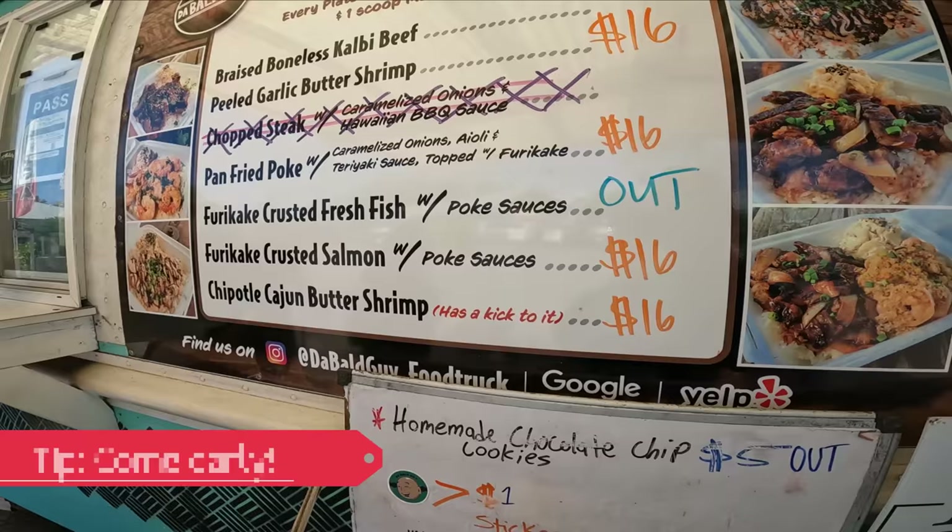I also like the fact that they let us know if something's out. It kind of reminded me of McDonald's when I go to the drive-thru and I want some ice cream, and they say the ice cream machine is down. Anyhow, forget about that.